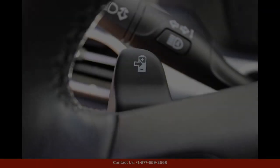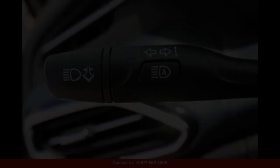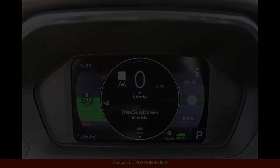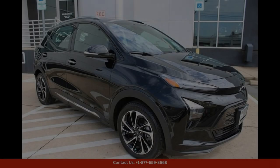Equipped with advanced technology and features, the Bolt EUV Premier offers a comfortable and convenient driving experience. The spacious interior provides ample room for passengers and cargo, making it perfect for long road trips or daily commutes around the city.